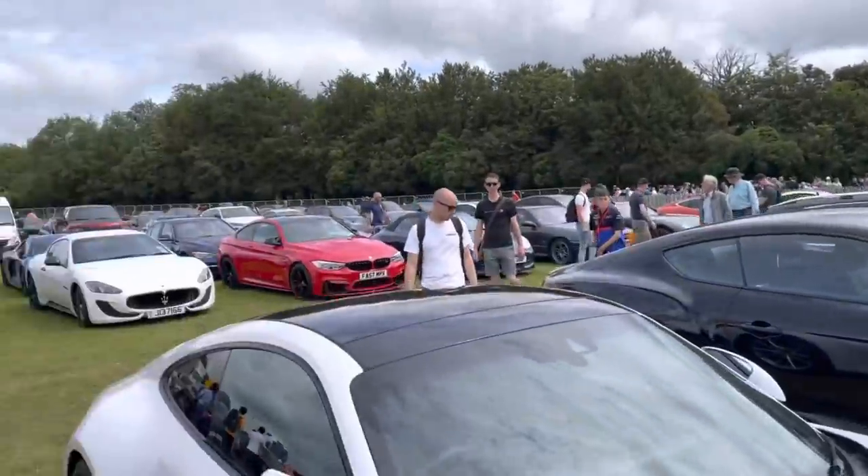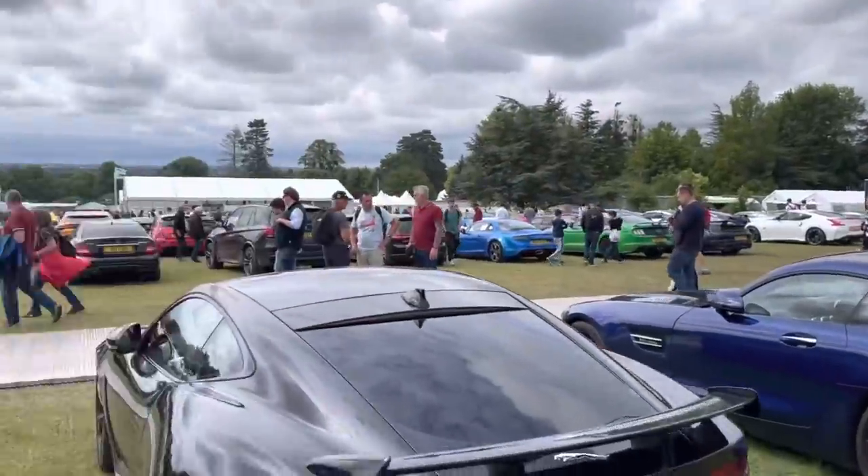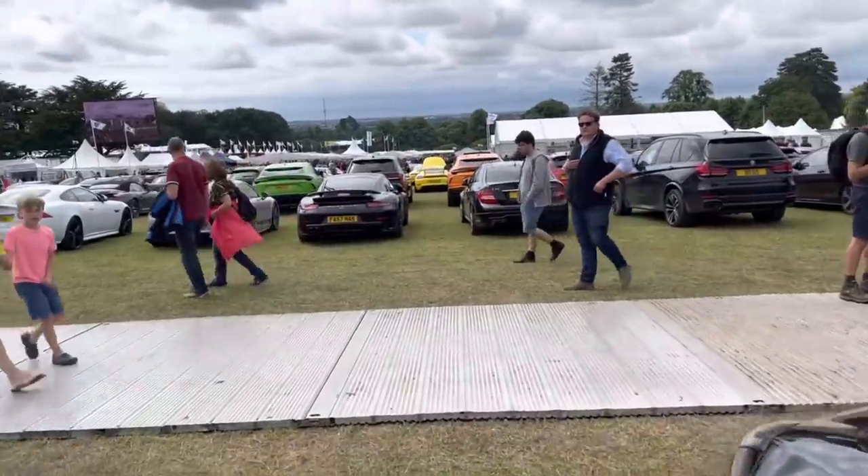All sorts of other fantastic supercars all the way around. I won't bore you with all of them — we'll head down the hill now and see where the real action is.